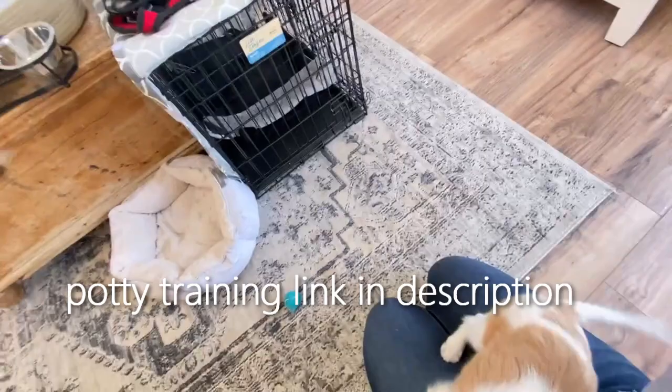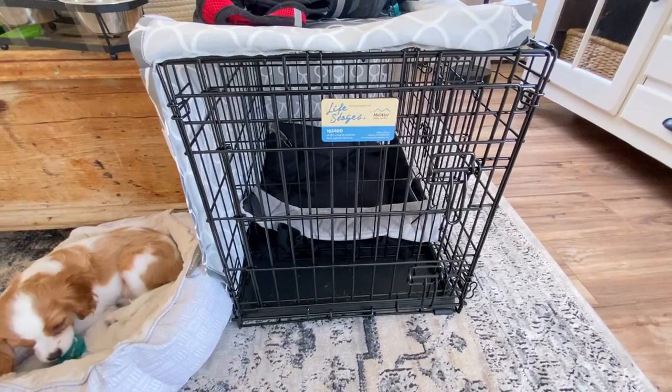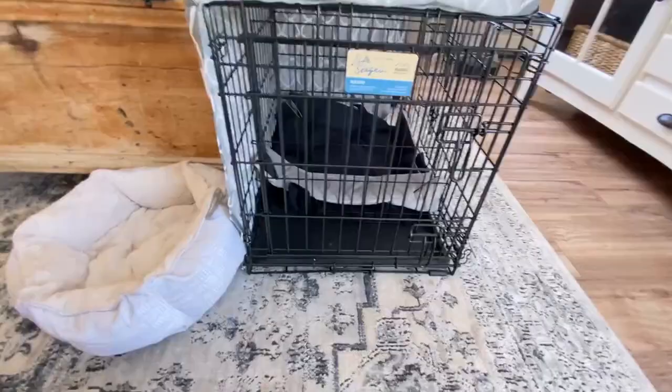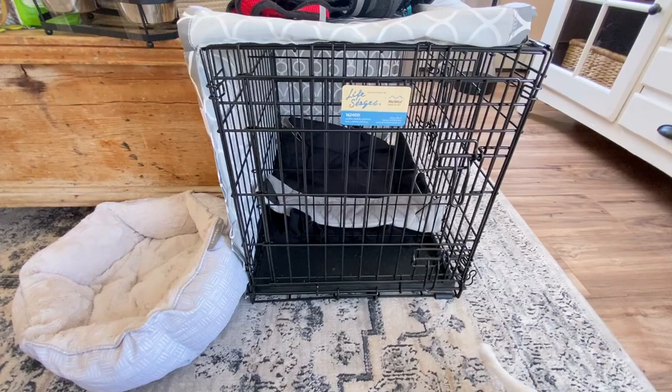We're not going to get into all the whys and hows of potty training and the importance of a crate — suffice to say it is extremely important to get them used to it. It's not cruel. Dogs are denning animals by nature, and you'll see they will come to prefer having their own space, even if you leave the door open. Also thinking ahead, if your dog needs any kind of medical procedure, they may need for their own safety to be put away from other animals. A crate is great for that.